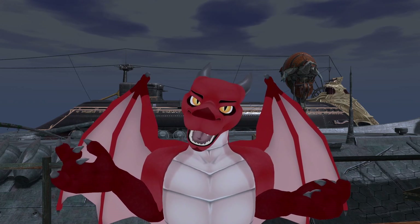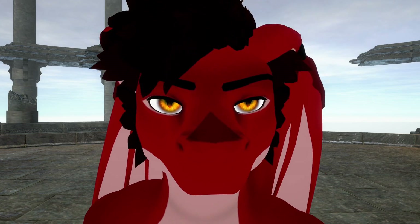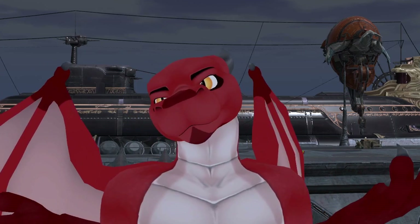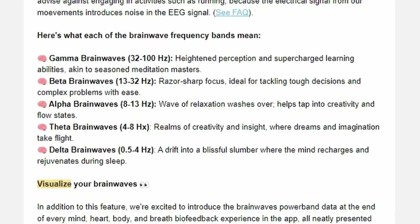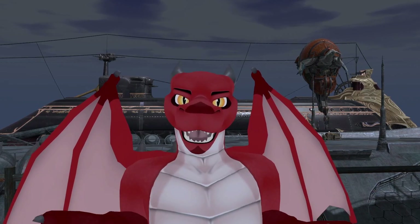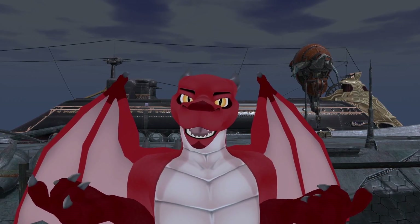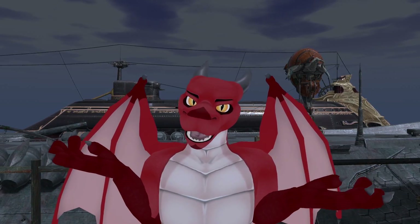This does beg the question though — what are these things even tracking? The two most useful ones are focus and relaxation. If you want conscious control over something, these are what you use. There's also all of these brain waves, which don't make much sense to me and are better for more unconscious readings. If you want conscious control over something, you have to train yourself a little bit to do it. This can be difficult to get the hang of, and everyone's brain works differently.